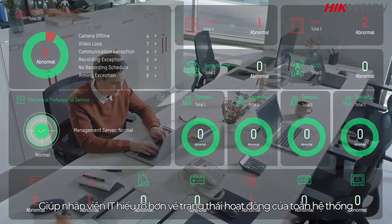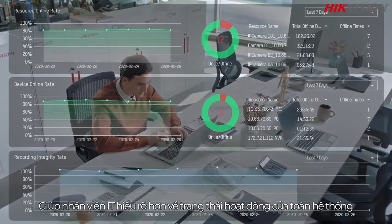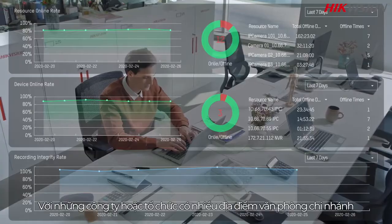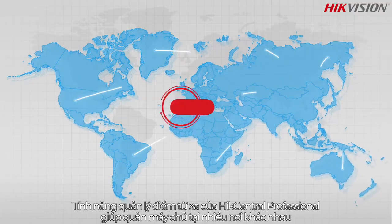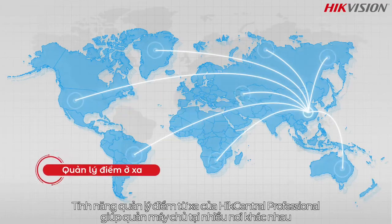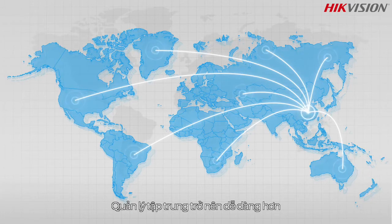Maintenance reports help IT personnel better understand the operating status of the entire system. For companies or organizations with branch offices or multiple locations, HikeCentral ProfessionalÃ¢â‚¬â„¢s remote site management function helps manage servers at different sites, making centralized management much easier.